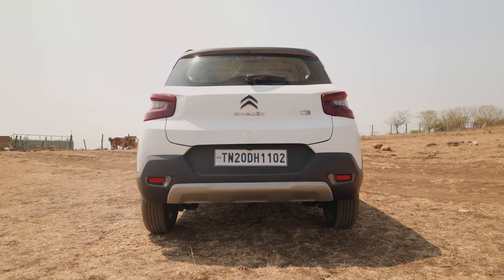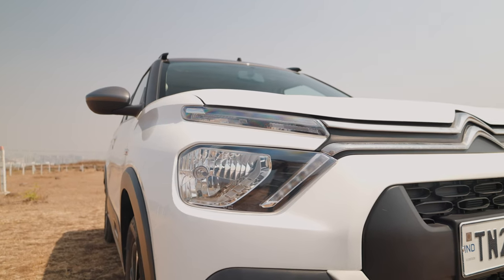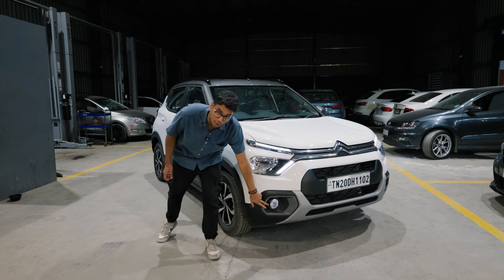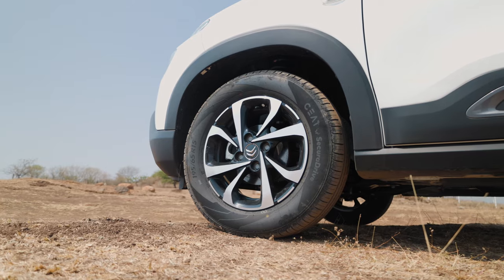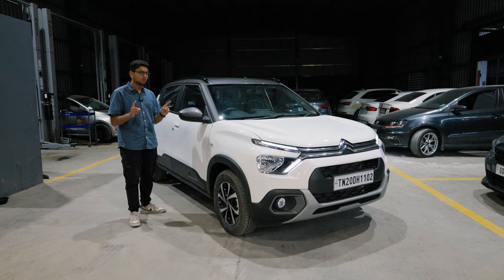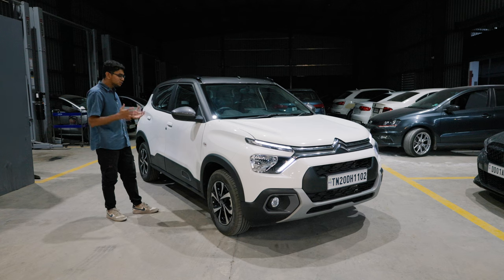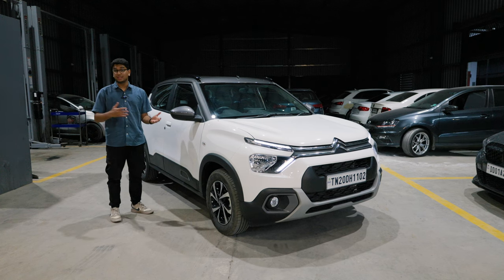Starting from the front, as you can see, you have the signature Citroën headlight design — two different DRLs and below that you have the headlight. This thing is the Shine variant, so it gets a couple of things as standard: fog lights, diamond-cut alloy wheels, and electronically adjustable ORVMs on the outside. This particular car is the dual-tone variant, so you get a different colour on the top, on the A-pillars, and even the ORVMs themselves. It's a very nice looking, super compact car — definitely much more attractive compared to the other cars in the segment.